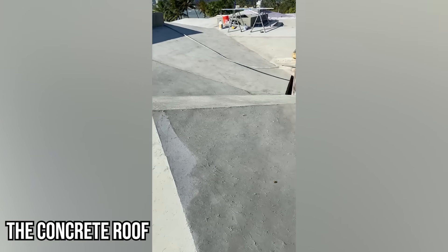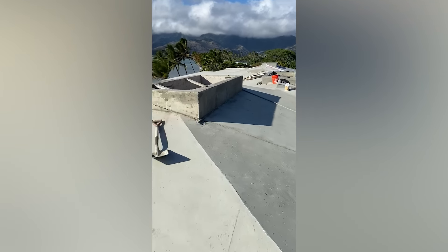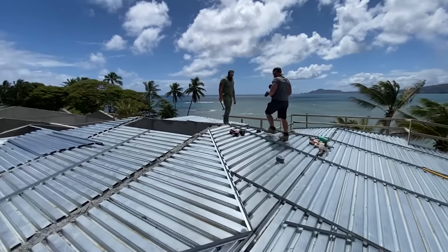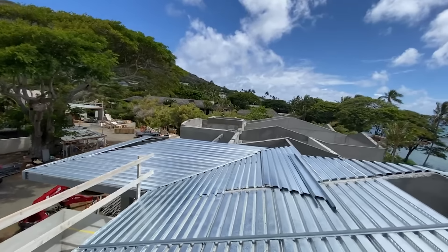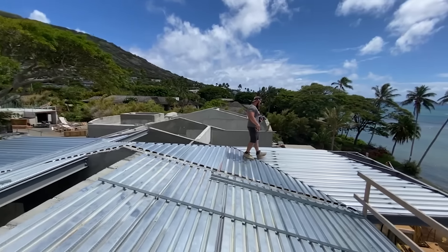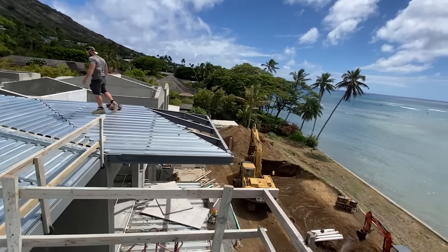There's pretty much nothing that can't be built with concrete. I got to look at some pictures the other day that gave me a whole new understanding of what it means to build a house out of concrete. I've got Very Muscle here with me today — he showed me pictures of a house his brother built in Hawaii. It's a 19 million dollar beachfront property in an earthquake and hurricane zone.